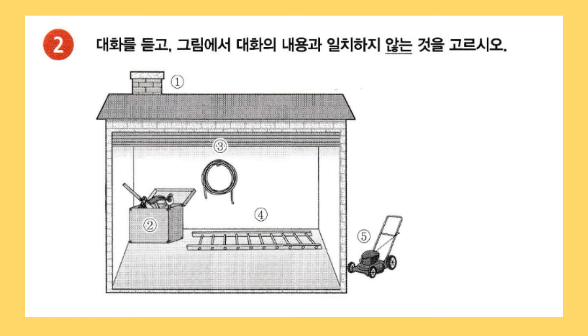This must be the garage you always talk about. Yes. This is my favorite place to spend my free time. The chimney on the roof looks great. What is this big metal box for? This is where I keep my tools — things like hammers and screwdrivers. I see. Is this hose for washing your car? Yes. I also use it to water the garden.